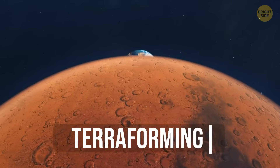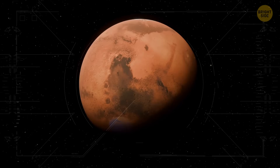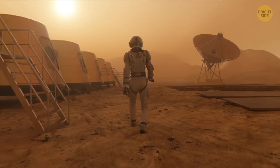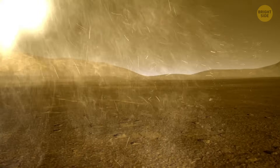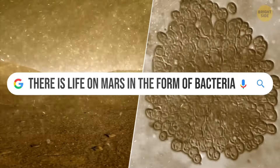Some space agencies are talking about terraforming — that means changing Mars to be more Earth-like: thickening its atmosphere, warming its soil, releasing liquid water. Sounds like salvation, but it's actually extremely complicated and dangerous. While there are no little green people to greet us on Mars, there might still be life there in the form of bacteria — ancient, slow-moving, tucked deep underground.